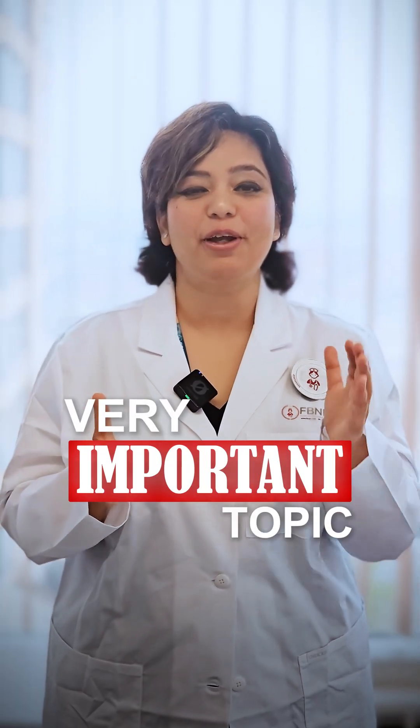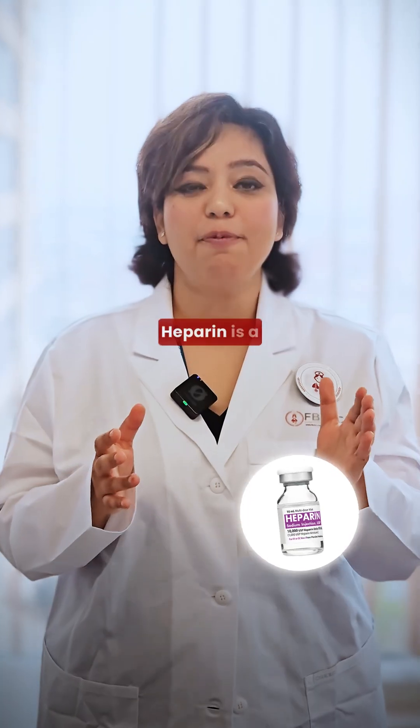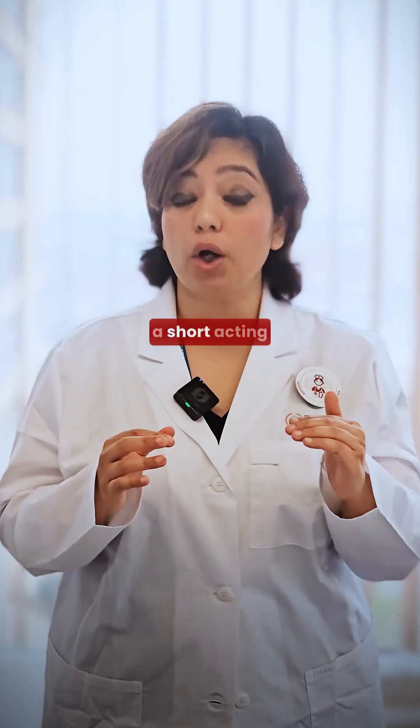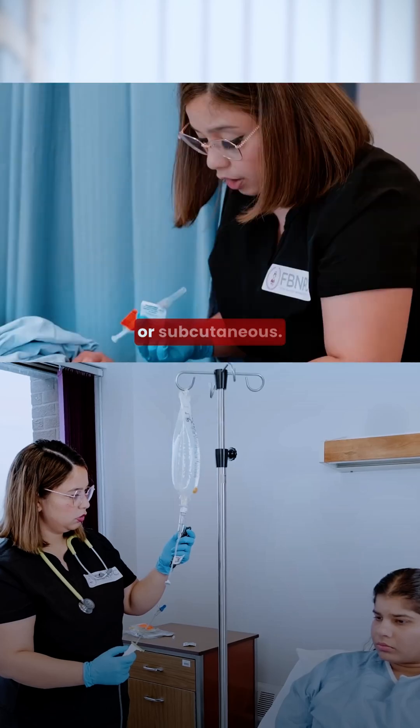Let's learn about a very important topic: heparin versus warfarin, tested in NCLEX. Heparin is a drug which inhibits the formation of fibrin clots and is a short-acting drug. That's why you can give it to patients either IV or subcutaneous.